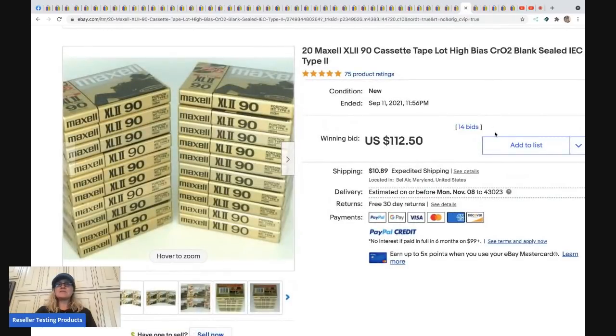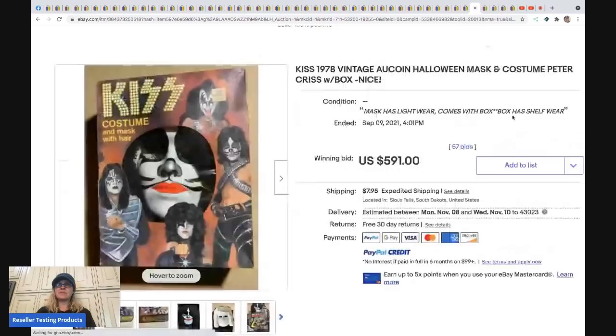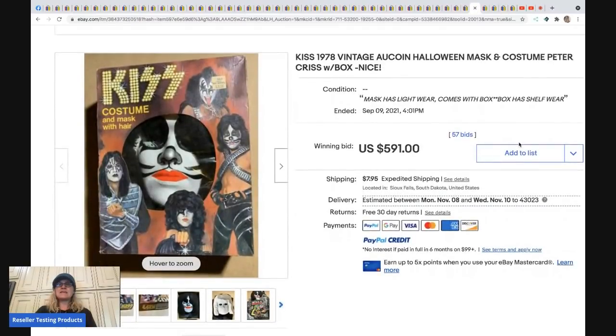Next are 20 Maxwell blank cassette tapes sold as a lot — this went for $112.50 plus shipping.